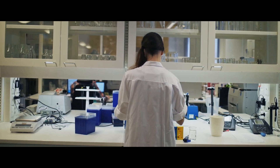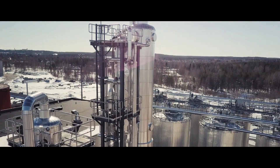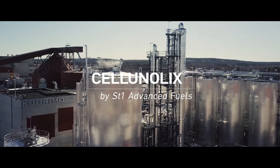We continue to invest in R&D as we aim to develop a wider and more flexible feedstock range. Technically and economically feasible today. Ecologically and ethically sustainable. ST1 Cellunolix.